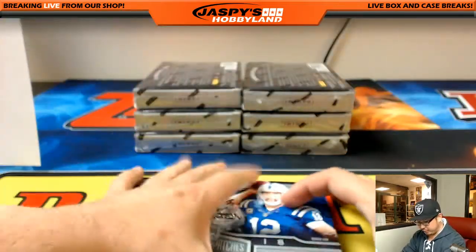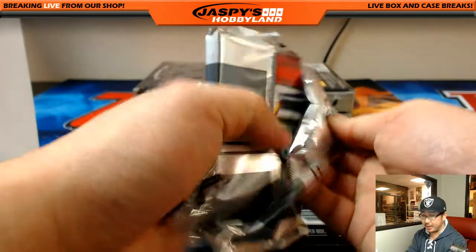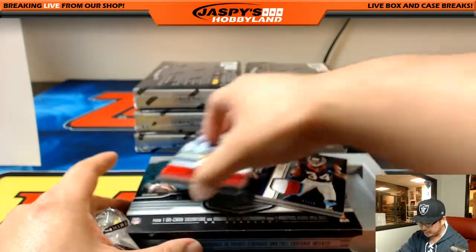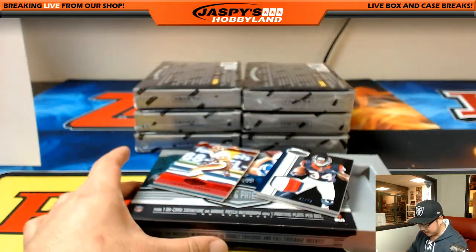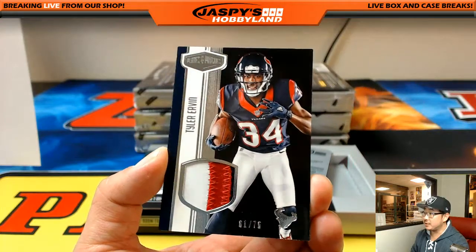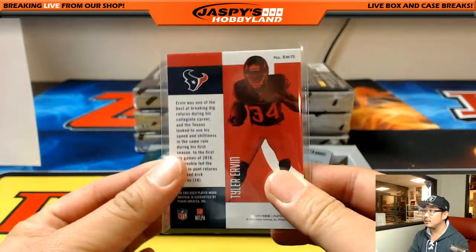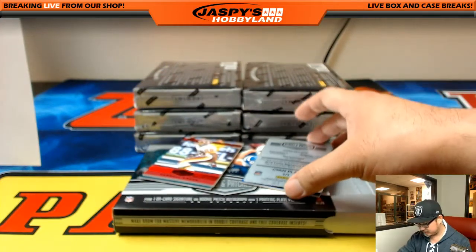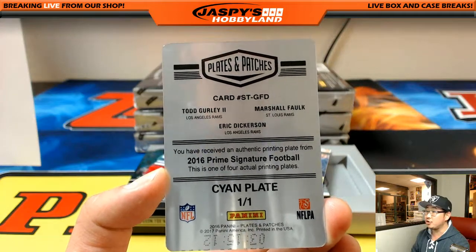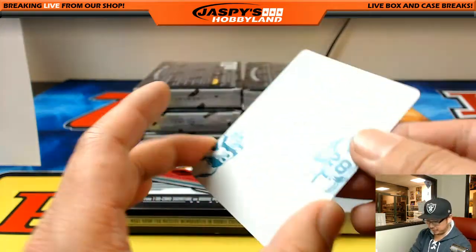This is pick your team number three. We've got a one-box break of Immaculate Collegiate coming up, and then probably another pick your team after this. Three color patch, 61 out of 75. All Rams — Todd Gurley, Marshall Falk, Eric Dickerson. 2016 Prime Signature Football. Big Jack.